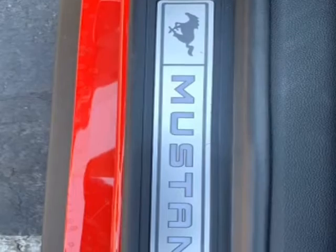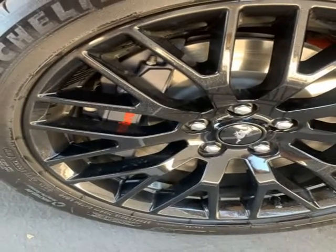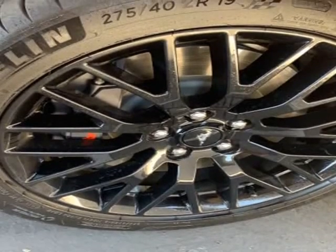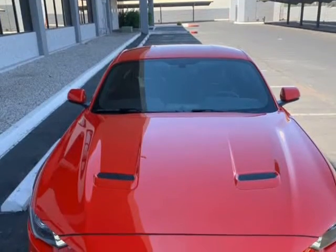Leather power seats, remainder of factory bumper-to-bumper and powertrain warranty. Shown by appointment only. Clean Carfax, clean title. Visit us at AlkiMotorCars.com.